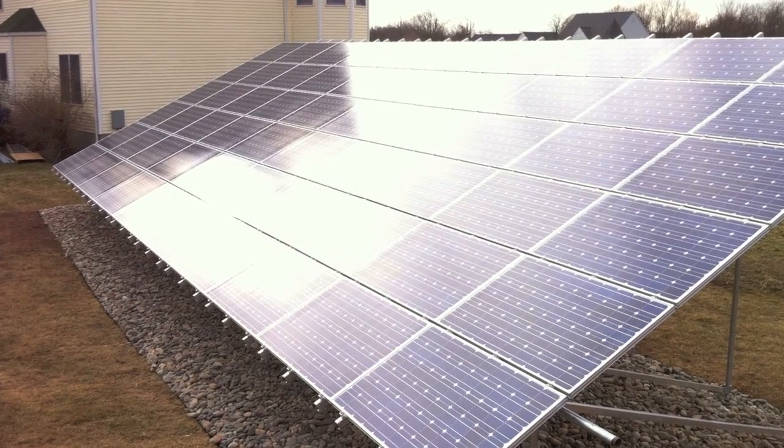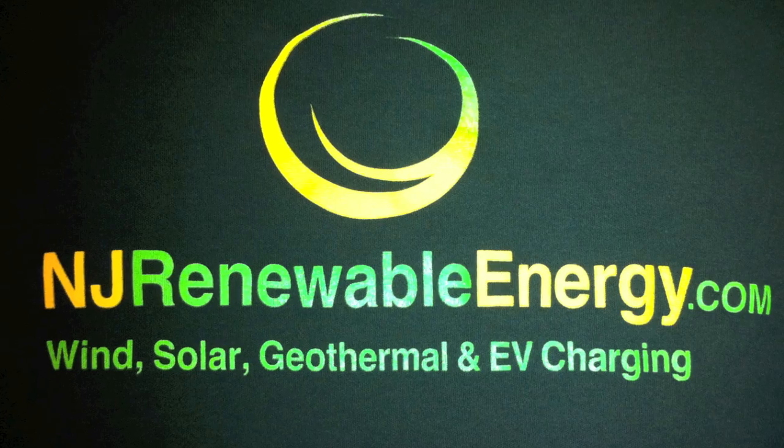Interested in a ground mount array? Contact us at njrenewableenergy.com.